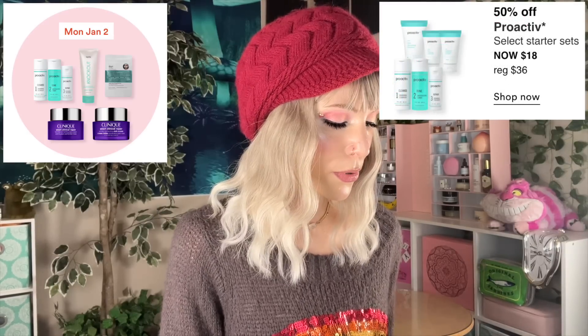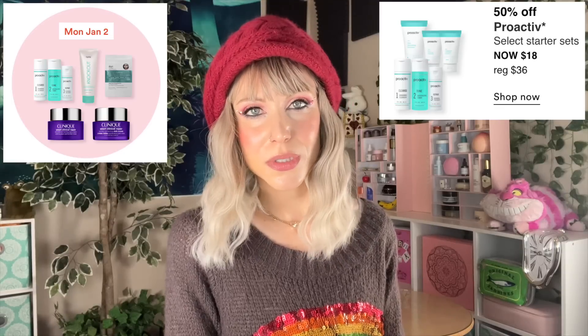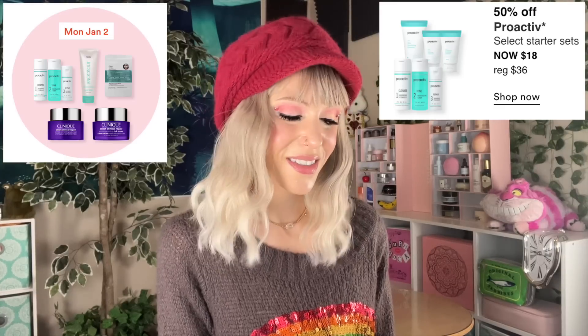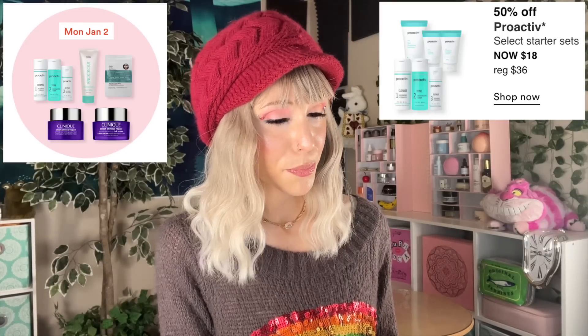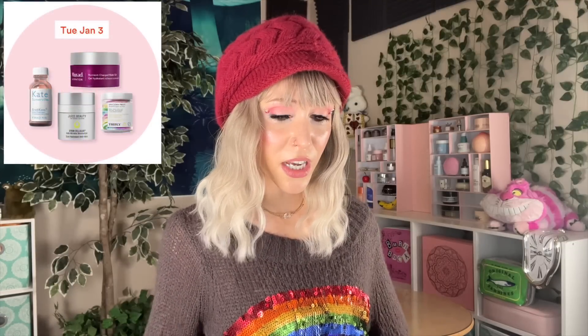Let's move on to the Proactive Select Starter Sets. Proactive just feels so dated to me. For acne, the best system if you ask me is a benzoyl peroxide cleanser and adapalene. This week is heavy on the acne products.